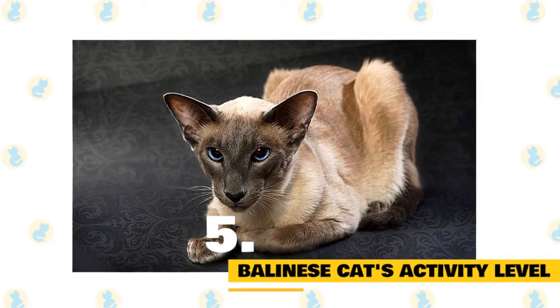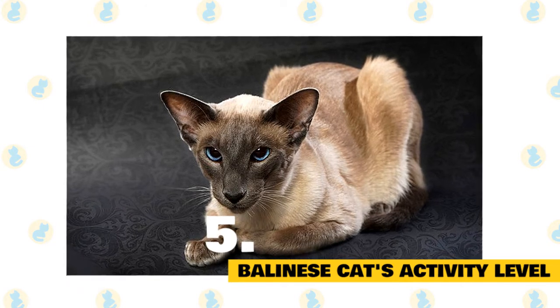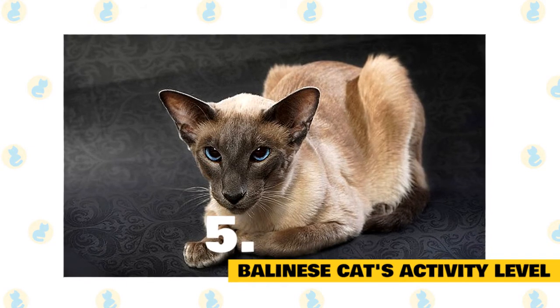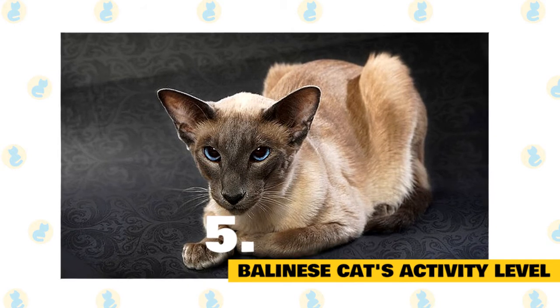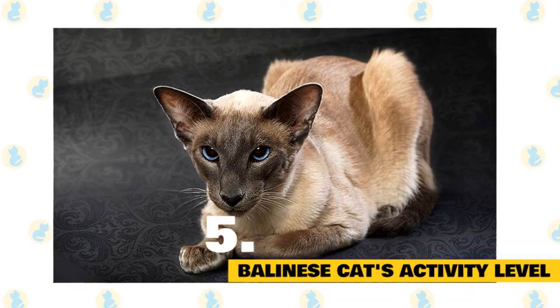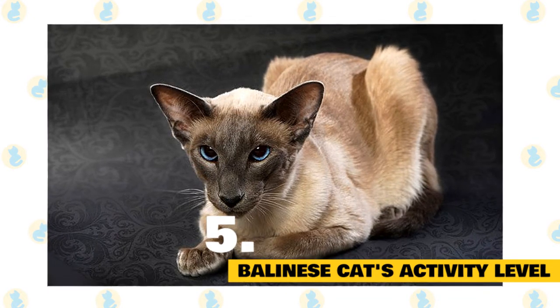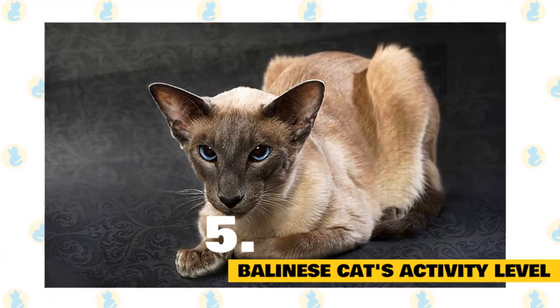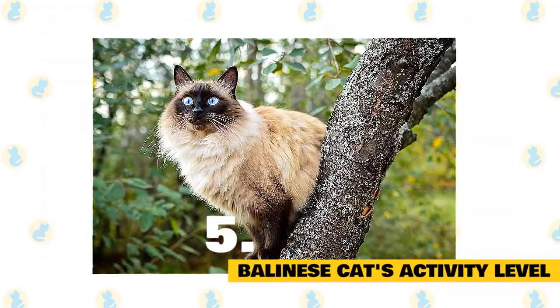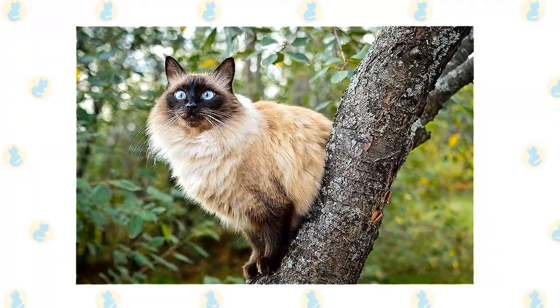5. Balinese cats' activity level. Balinese cats are very intelligent and are great cats for training different behaviors with a clicker. Their intelligence requires you to provide them with a lot of mental and physical enrichment, such as playtime, interactive toys, cat trees, and scratching posts; otherwise, they will find ways to amuse themselves that you may not enjoy. They enjoy jumping and climbing, and you will have trouble keeping them off the counters if they're not provided with cat-appropriate options.